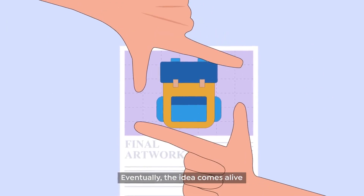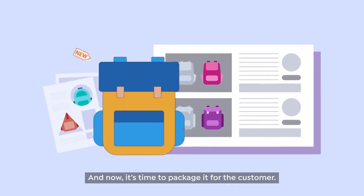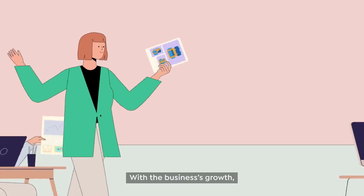Eventually, the idea comes alive and takes shape into a product. And now, it's time to package it for the customer.